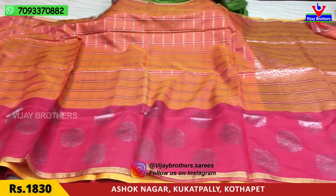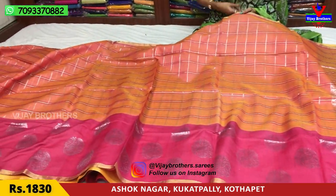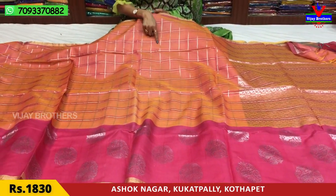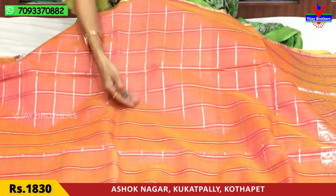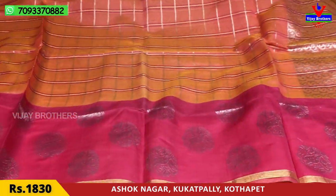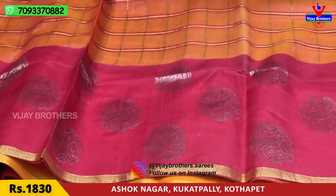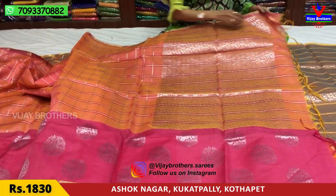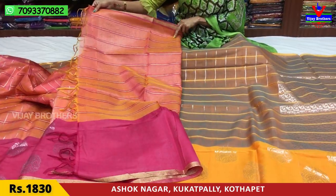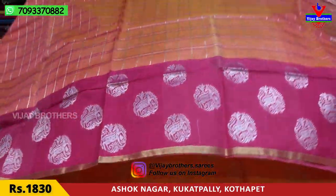Next is a pink color border. This is a sandal color with a pink color border. Here we have black color silver lines. We also have a white color. This is a model design for a horse. This is the blouse. This is ₹1,830.